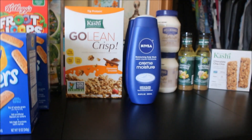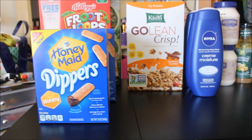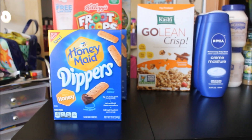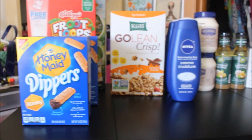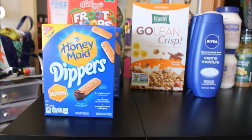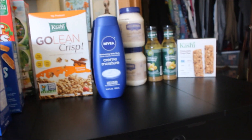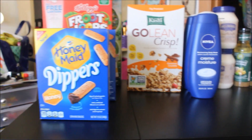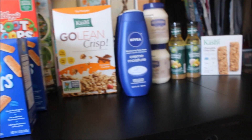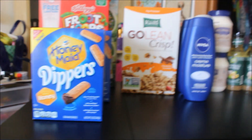Hello everyone, Tabitha here. I'm bringing you guys a coupon haul from Target for the week of June 12th through June 18th, 2016. The retail value for everything that you see here is $48.35. My out-of-pocket would have been $20.49, but I had a gift card so all of this stuff was completely free to me. Everything here I had a manufacturer coupon for, and every single item that you guys see here there was a cartwheel for. So let's go ahead and hop right on into it.